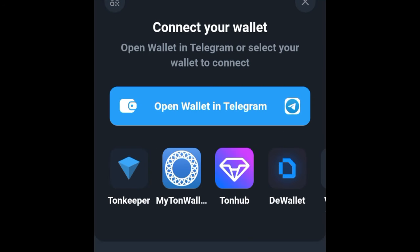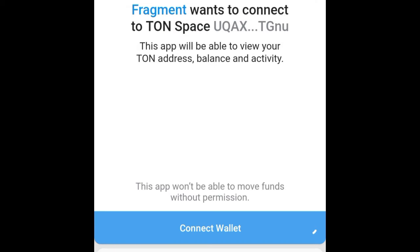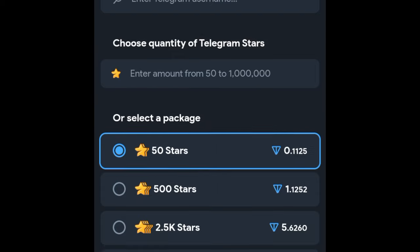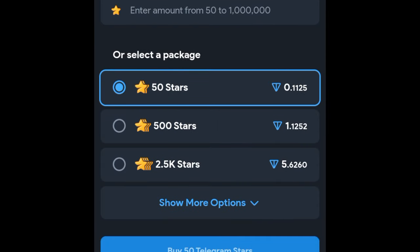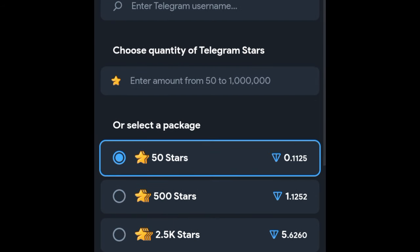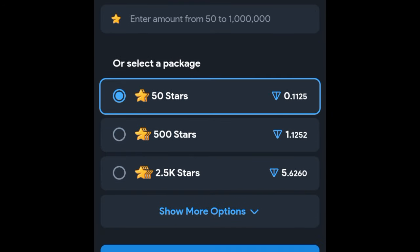At the top where it says 'Connect Wallet,' go ahead and connect your Telegram wallet. You will be needing TON tokens on your wallet to purchase the Stars. The minimum Stars you can purchase is 50 and the maximum is about a million plus. You add the amount you want to purchase and it tells you how much TON that will cost, then you go ahead and purchase your Stars.